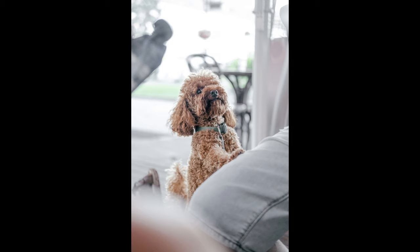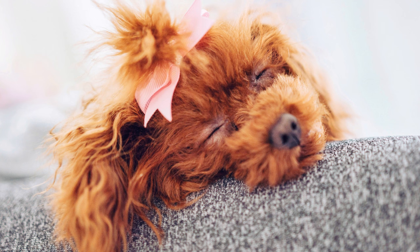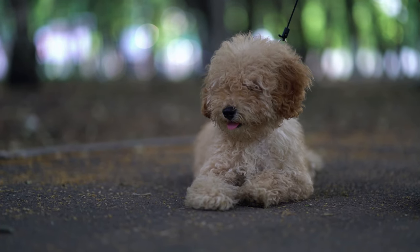Most pathologies observed in four-legged dogs are genetic, passed from generation to generation. Such diseases include epilepsy, diabetes, disorders of the cardiovascular system, deafness, early graying characteristic of brown-colored dogs, and progressive atrophy of the retina. Kneecap dislocation, hypothyroidism, and Addison's disease are also common in small breeds.